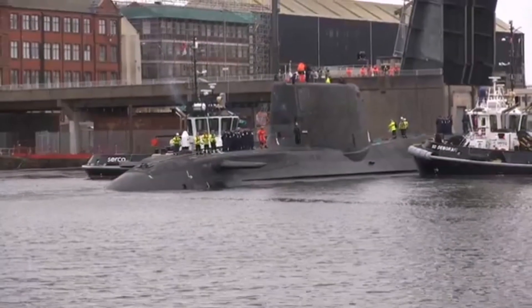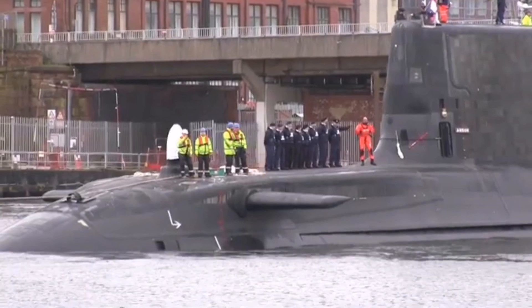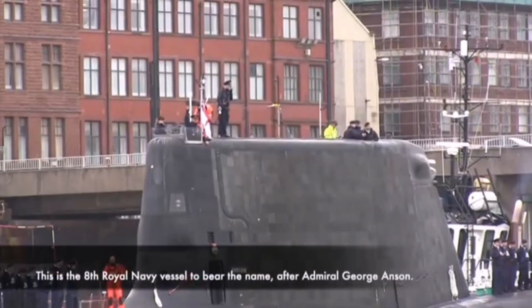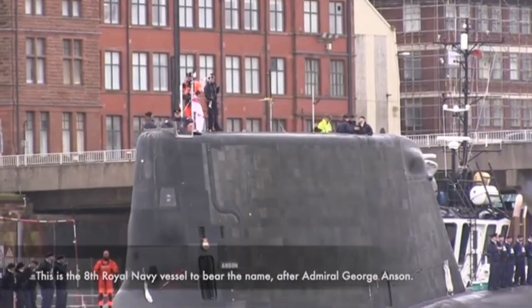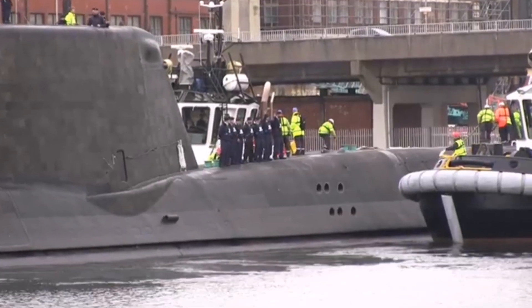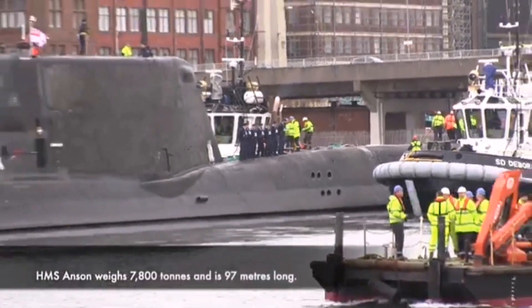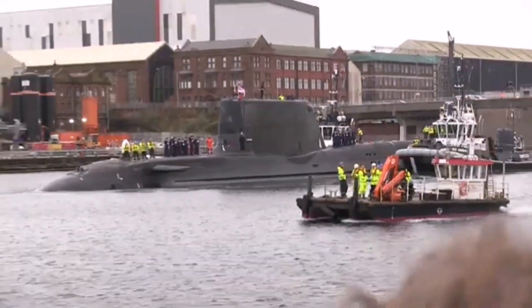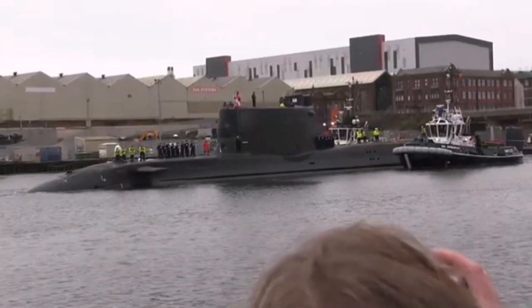Displacement — Surfaced: 7,000 to 7,400 tons (6,900 to 7,300 long tons). Submerged: 7,400 to 7,800 tons (7,700 long tons). Length: 97 meters. Beam: 11.3 meters. Draft: 10 meters.